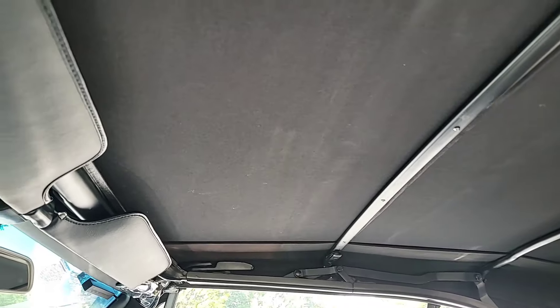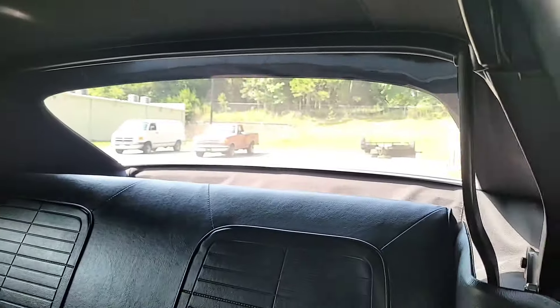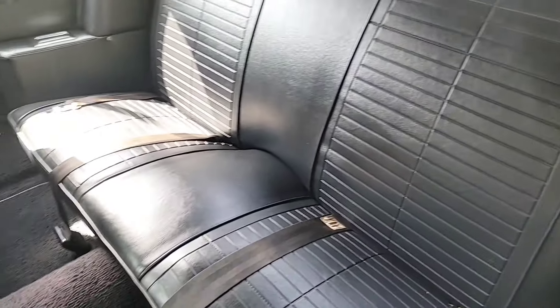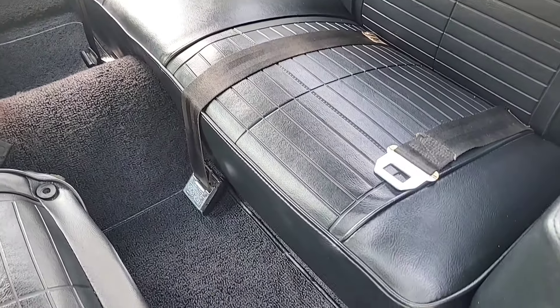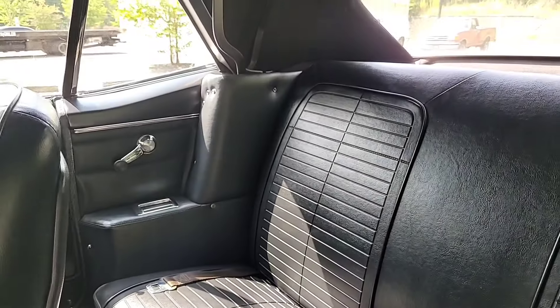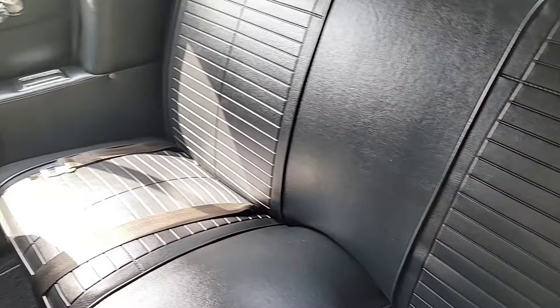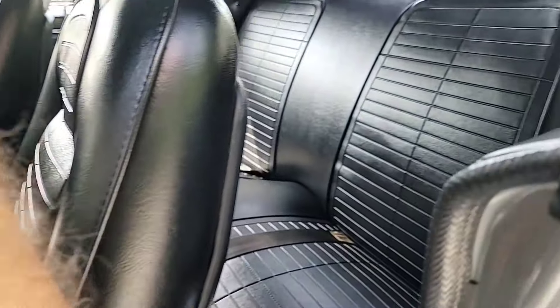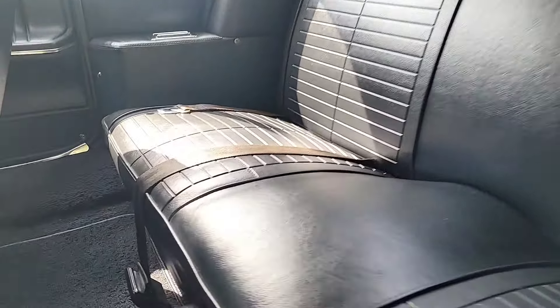Look at how gorgeous this car is. The back seat — I'm guessing it probably wasn't even sat in yet. Unbelievable. Even the little footwell light in the rear works.